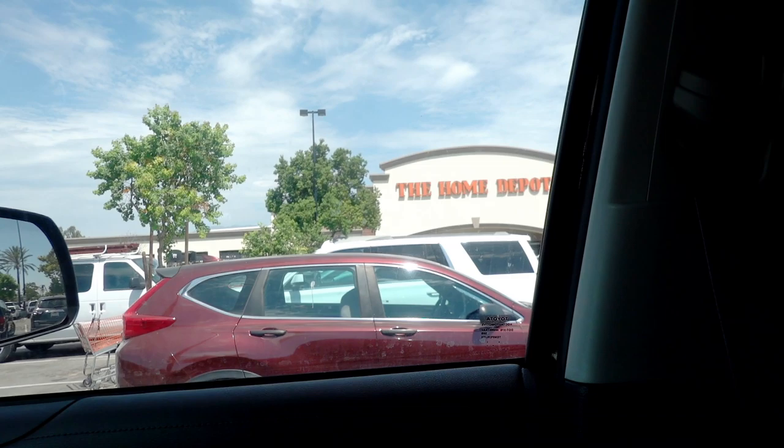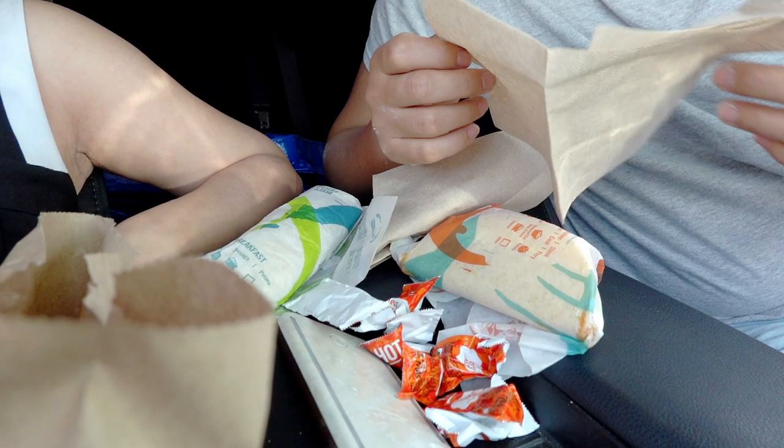We're at Home Depot right now. And before we head in there, we're going to have lunch in the car. We just ordered some Taco Bell. Simple eats, quick and easy before we start our day. Fast food. It's Labor Day anyway, probably nothing over.